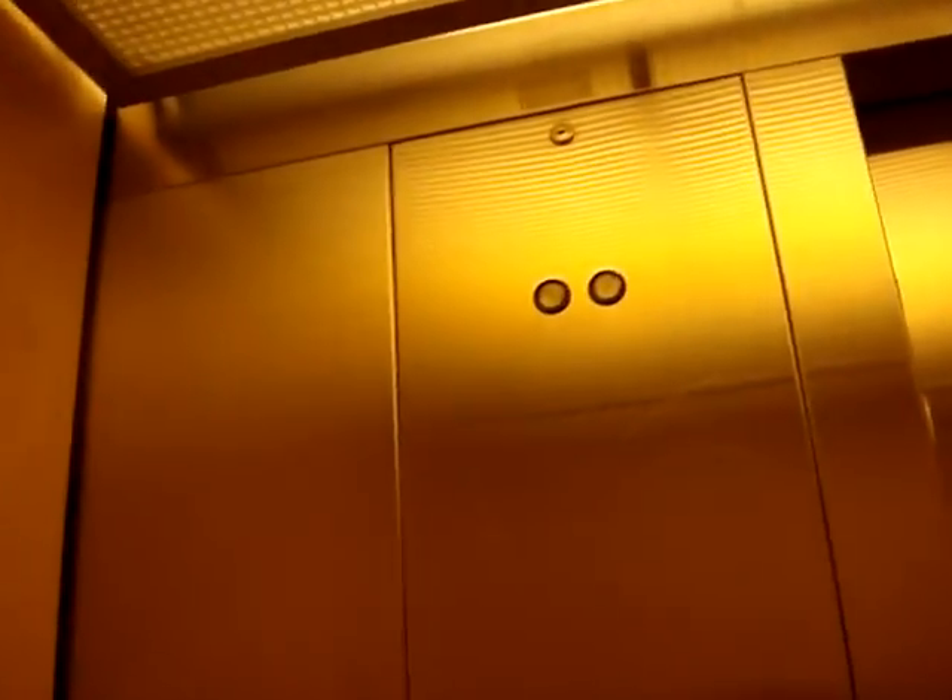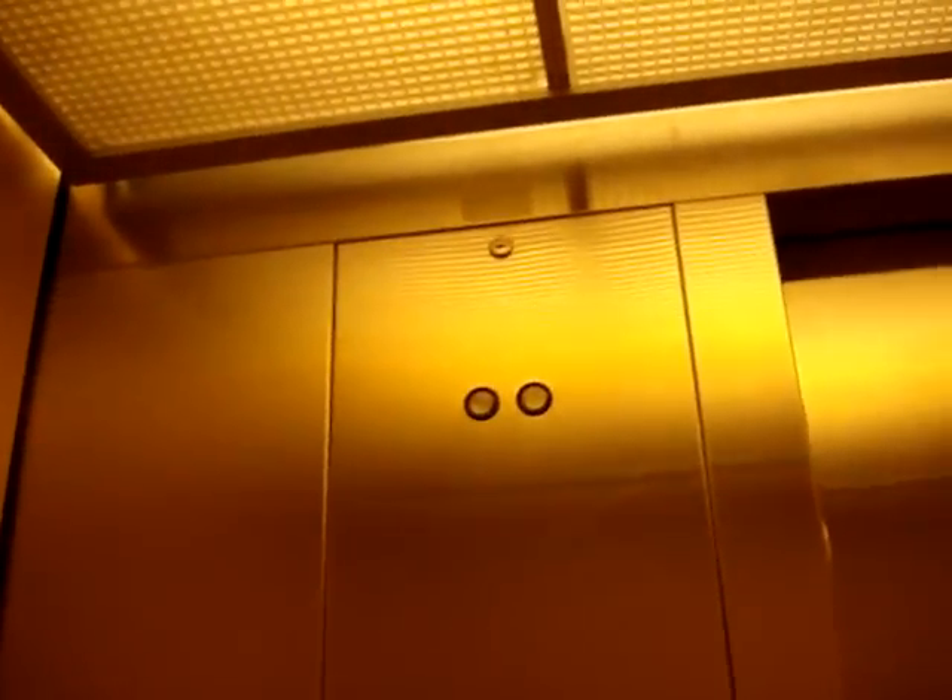I'm going to go up to two. Love that motor. This thing is kind of small. Here we are on two.